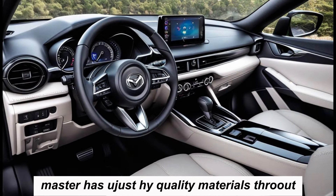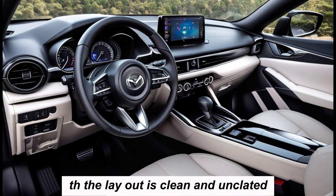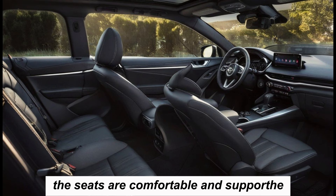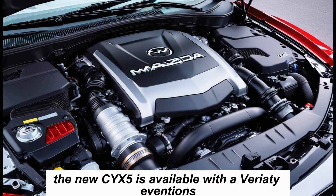The layout is clean and uncluttered, and all of the controls are easy to reach. The seats are comfortable and supportive, even on long drives.